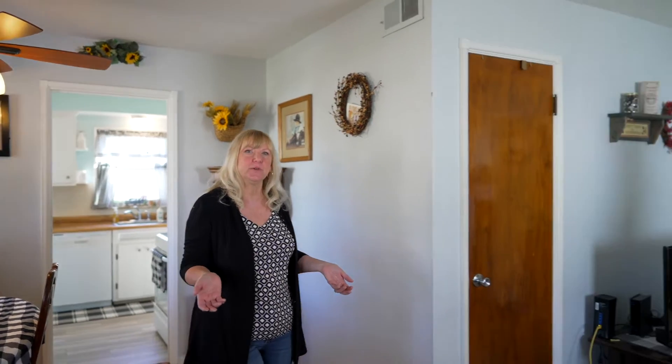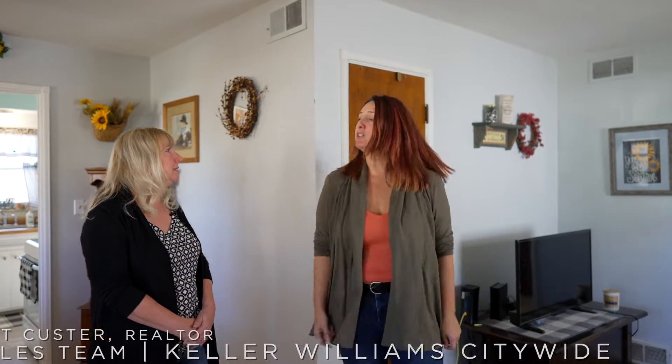You know Kit, even for a little home it has such a great flow. I absolutely agree, and I love the original hardwood floors. I bet it flows throughout the bedrooms too.